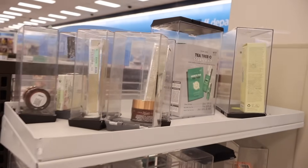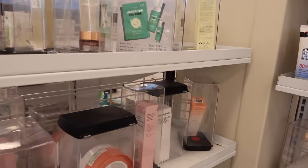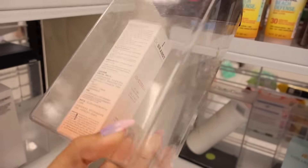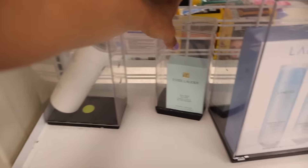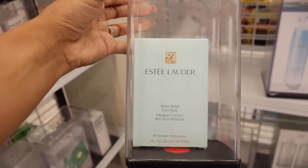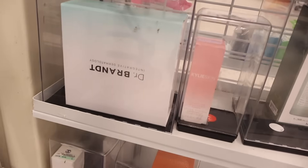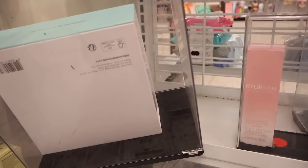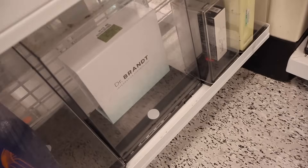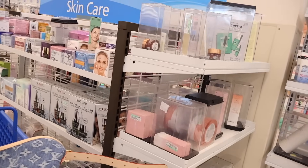All the way over here they have a lot of skincare — a Tea Tree oil starter kit and from the brand I Do Care, the set is only $10. They have the Dr. brand Stress ICU gel moisturizer for $12. Wait — they even have Estée Lauder Stress Relief Eye Mask for only $20, such a good deal! All the way down here there's a Dr. brand set — not sure what's inside but it's priced at $35. Let me know if you like this brand.